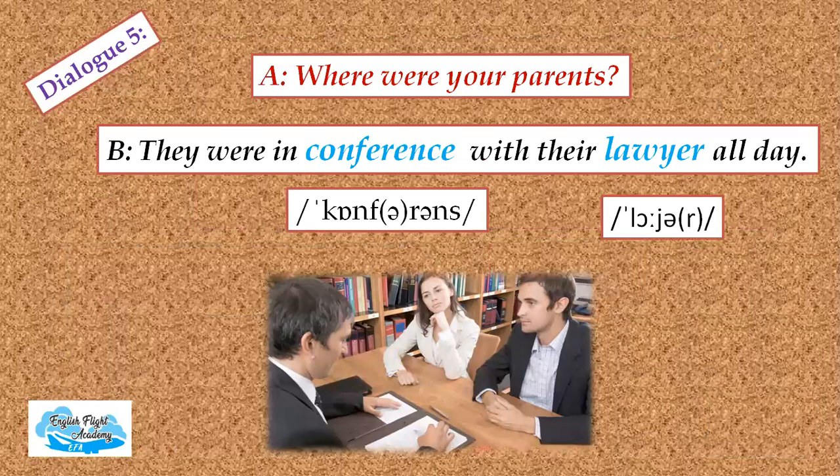Dialogue five: 'Where were your parents?' 'They were in conference with their lawyer all day.' Look at the pronunciation of this word: lawyer, lawyer, lawyer. Good going.